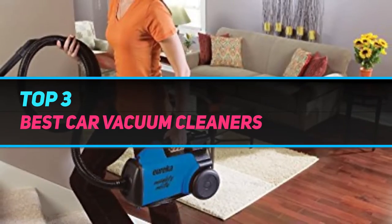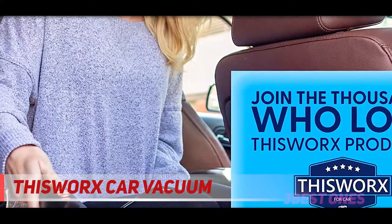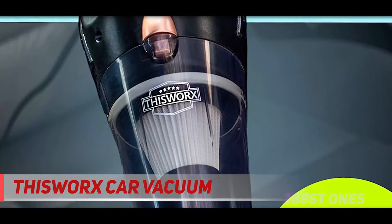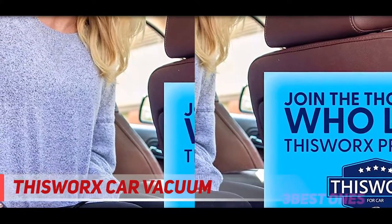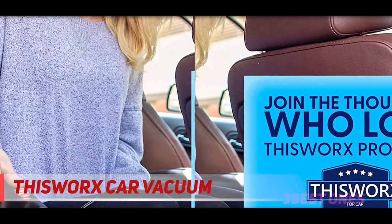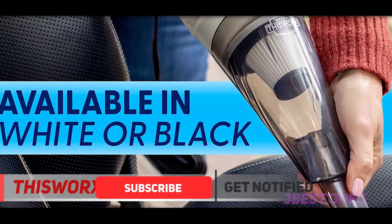Starting at number three, the This Works car vacuum. With the right attachments, you can clean every corner of your car — not just the mats and seats. This Works portable car vacuum cleaner provides users with all the necessary tools to clean their vehicle's interior from top to bottom, with a 16-foot power cord and maneuverable weight to make it happen.